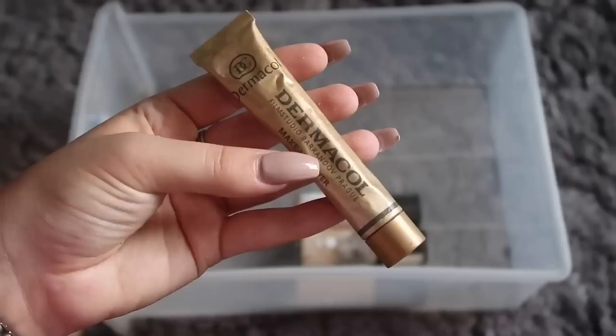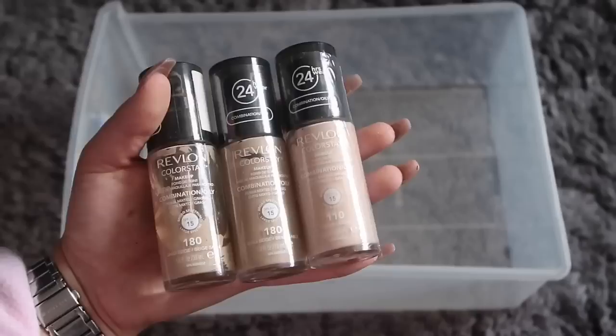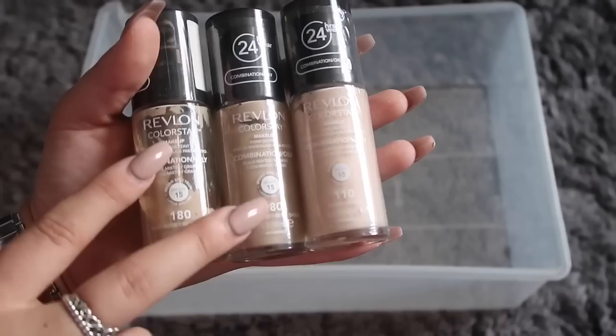Moving on to foundation — I have my Dermacol, which I haven't used since my testing video. I also have two Rimmel ones and a L'Oreal one, which are quite nice. My literal go-to foundation is great for oily skin. I have a pale shade for videos and two in my normal shade.